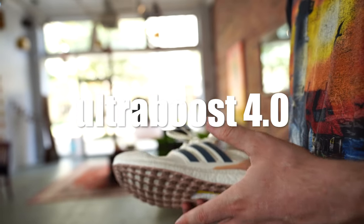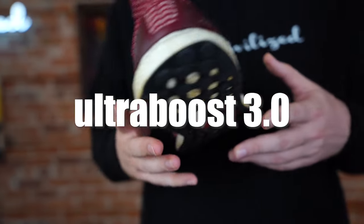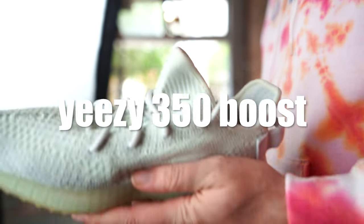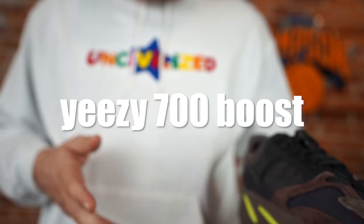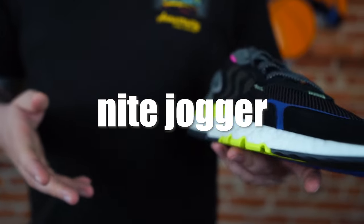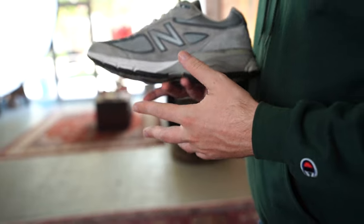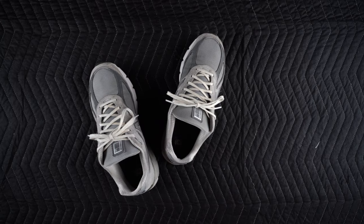The comfort is incredible — not in an Ultra Boost super-cushy right-out-of-the-box kind of way. I love Boost, but it feels amazing for the first few weeks, the first month, and then it bottoms out. Maybe it's because I'm a bigger guy, but I almost instantly feel that happening. An Ultra Boost sneaker is never as comfortable as it was the first couple of days — you never regain that level of comfort. All foam-based cushioning will eventually bottom out.